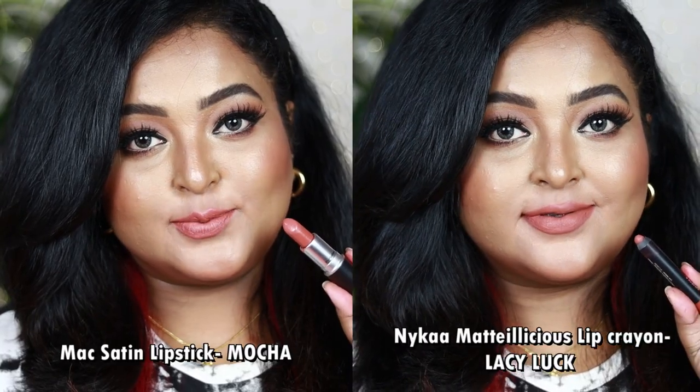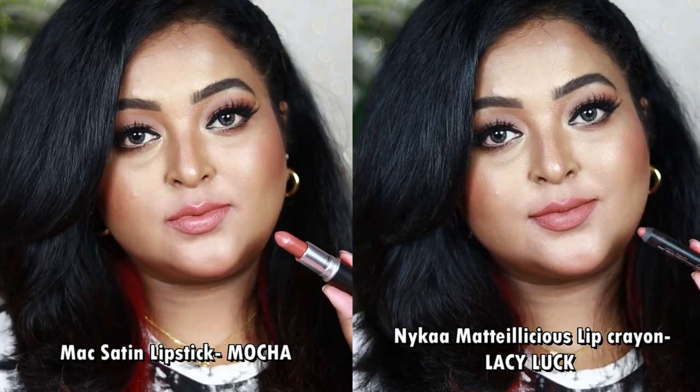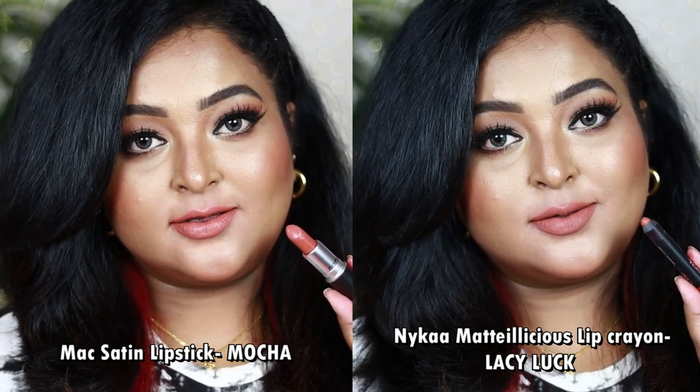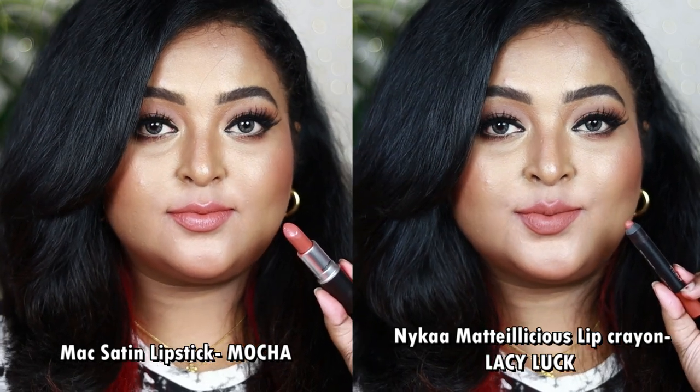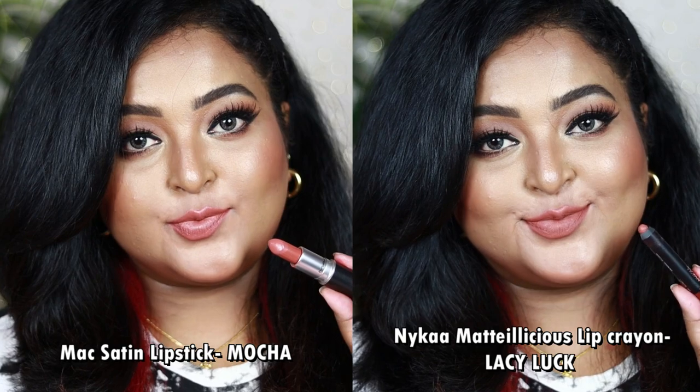When swatched side by side, Mocha looks a little more pink than Lazy Luck, but when applied on the lips both look very similar. Mocha gives a creamy satin-matte finish, while Lazy Luck is a buttery smooth lip crayon giving a soft clean matte finish. You can wear both with intense smoky eyes or warm-tone eye looks, and you don't need both in your collection.